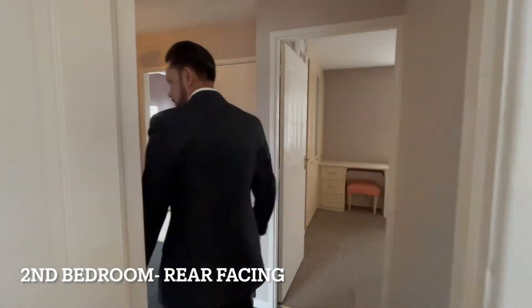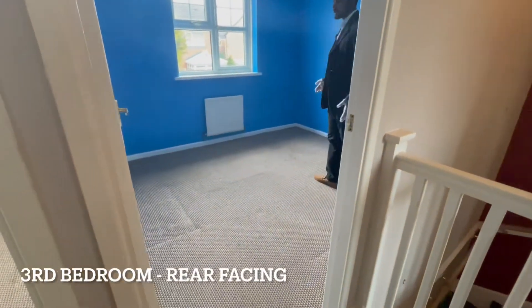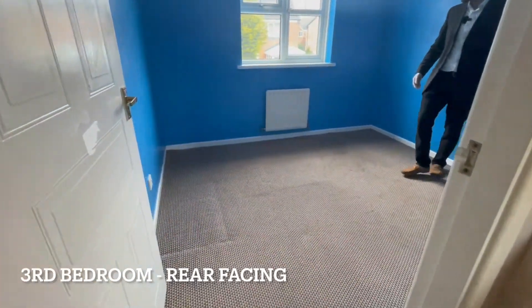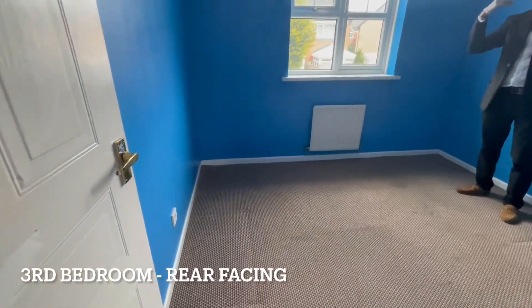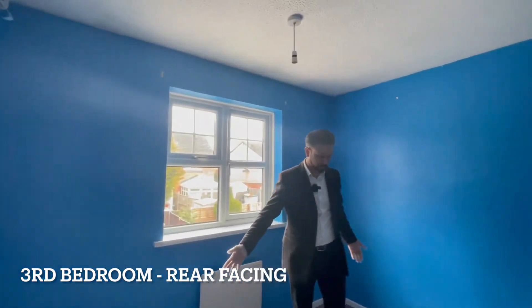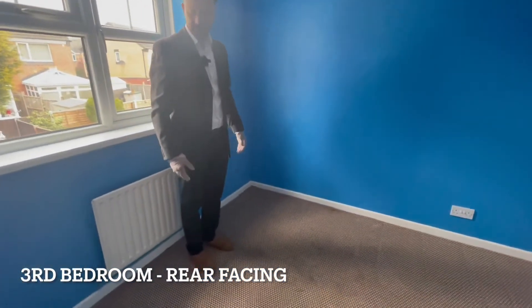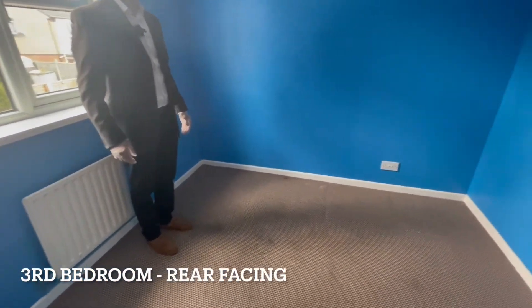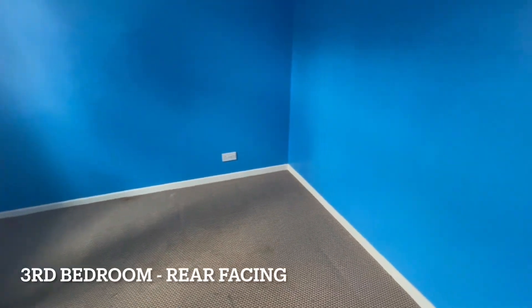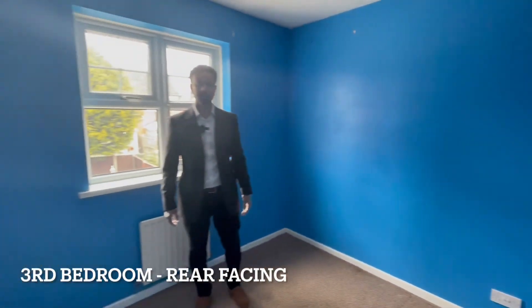And lastly the smallest of the three bedrooms — though I say small, it's still a really good size. Both of the rear bedrooms face the back of the house. You can comfortably get a single bed in, and you could squeeze a double in, but you won't be able to fit much more. It's a good comfortable size of bedroom.